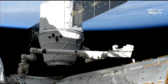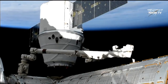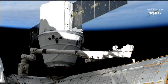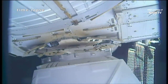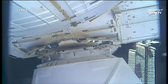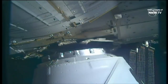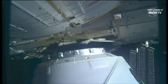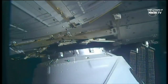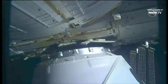You may be able to see that Dragon is slowly moving in towards the Harmony module. Teams here on the ground send commands to control the robotic arm and it will move in very small increments as the teams perform alignment checks along the way.